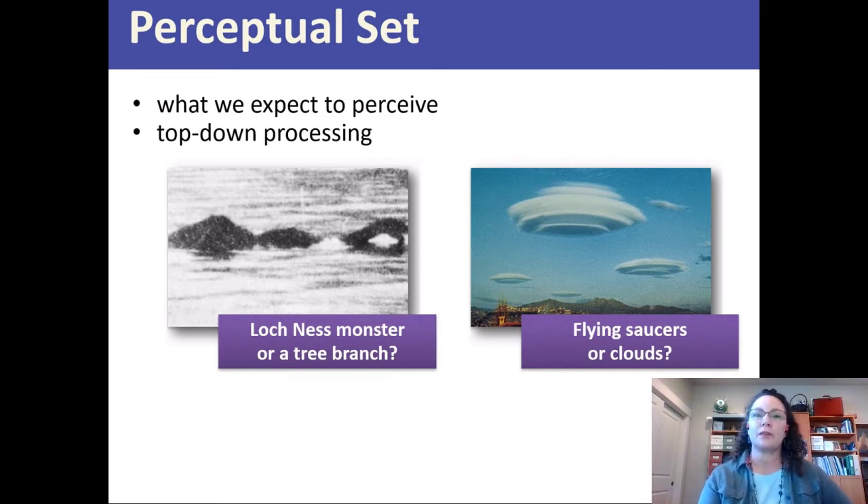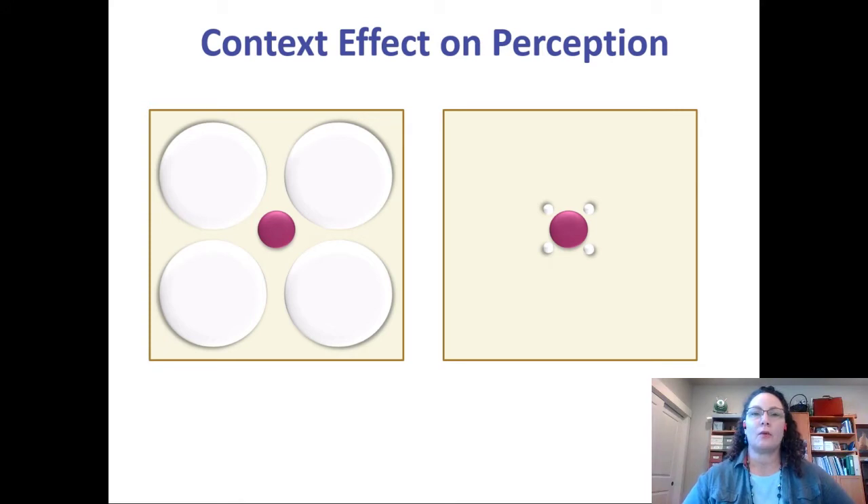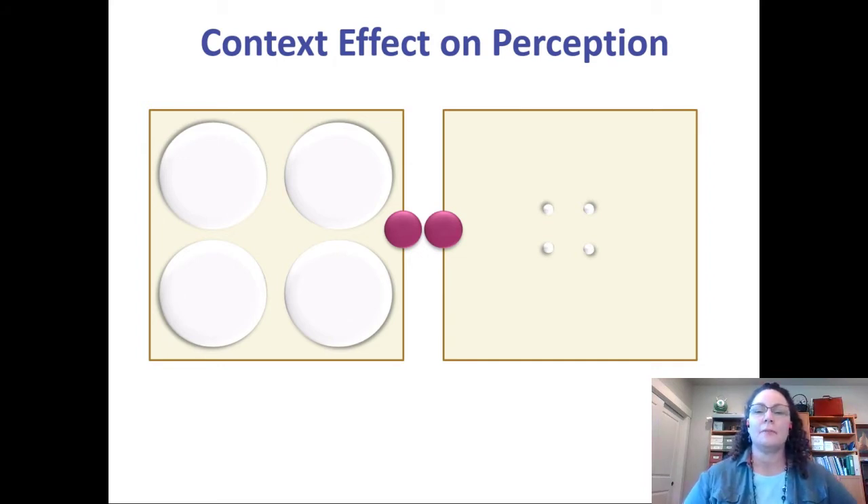What you're expecting to see is oftentimes what you actually end up seeing. There are a couple of other things related to expectations and context. When we look at the panel on the left, we see a red circle surrounded by four big white circles. On the right, we see a big red circle surrounded by four small circles. People tend to think the red one on the right looks bigger than the one on the left, even though they're exactly the same size — I created these from the same dots.